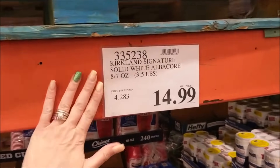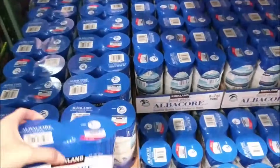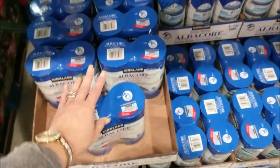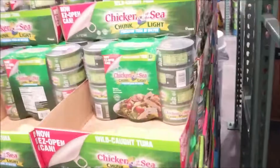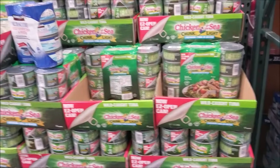A cheap keto go-to is using tuna — you can have two cans once a week because of the mercury. They're about $15 for eight cans, so about $2 per can. That would be a great cheap, inexpensive keto-on-a-budget meal that I've definitely done. I've also done their chicken salad in cans, though I prefer to make my own.